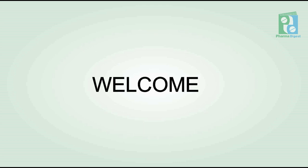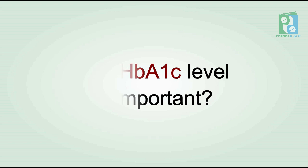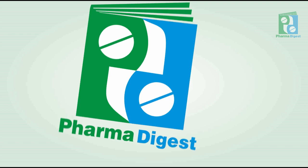Hi everyone, welcome to Farmer Digest channel. In this video we will learn about HbA1c — why this HbA1c level is important for humans. Watch this video till the end and don't forget to subscribe to our channel.